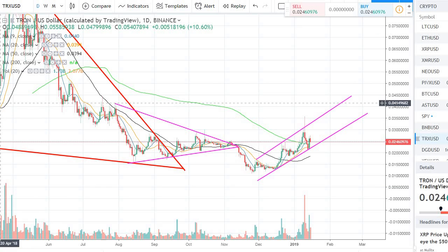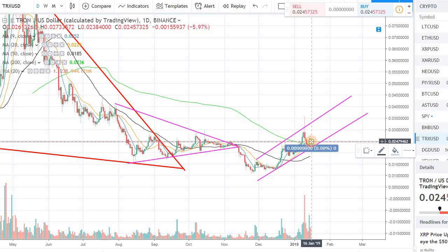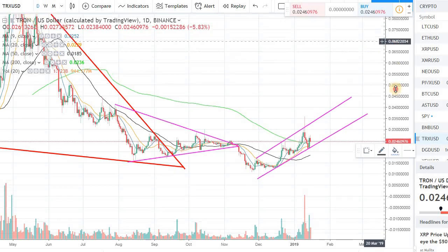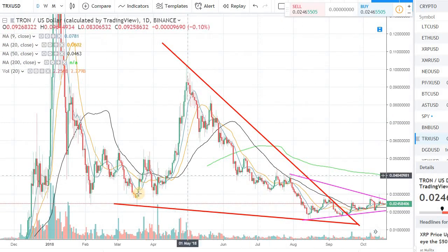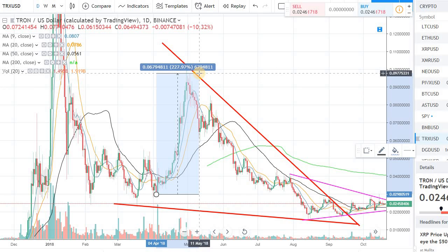Looking at the long-term chart, from right now at 0.024, the long-term target represents about a 127% return from where we are sitting. That's a long-term target, but Tron has moved quite fast periodically. If you go back to April-May 2018, it bottomed around 3 cents and had a massive spike to 10 cents within a month — almost a 200% return within a month. When this coin moves, you will see a lot of traction.